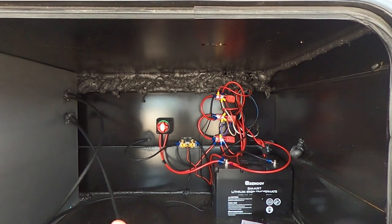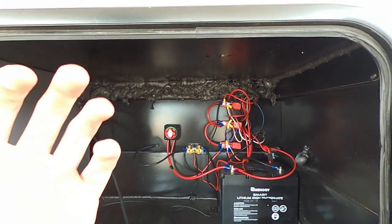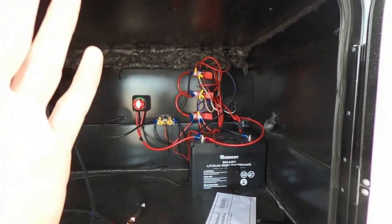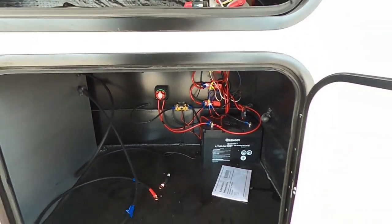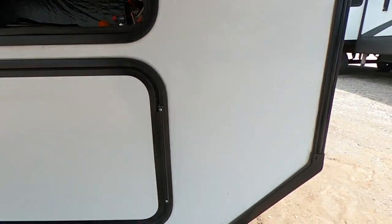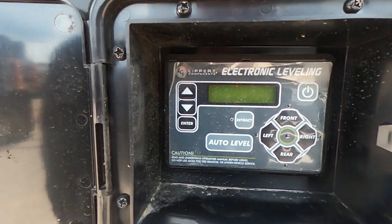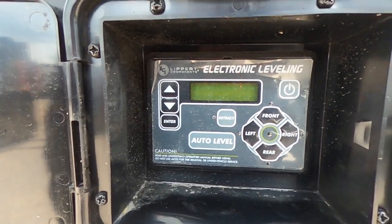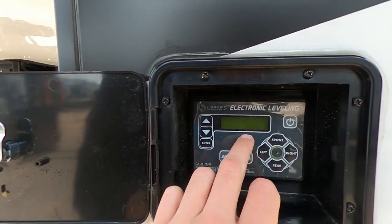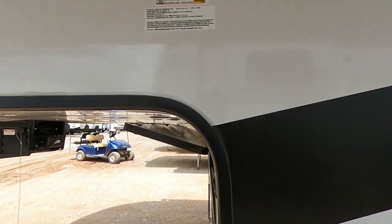I'm telling you — we've got the three season doors, the garage package, the generator, the solar charging, and the master of 12-volt package. This thing is loaded out to the max. We do have our Lippert auto level system right here so we can automatically level it, level it manually, and also retract everything, making it super easy whenever you guys are loading and unloading this thing from your rig.